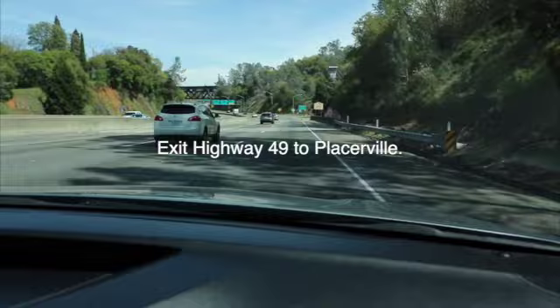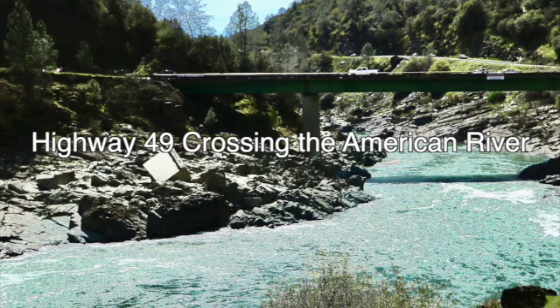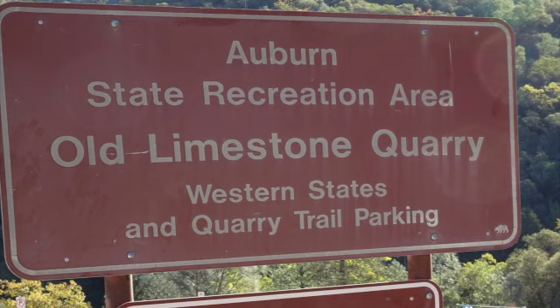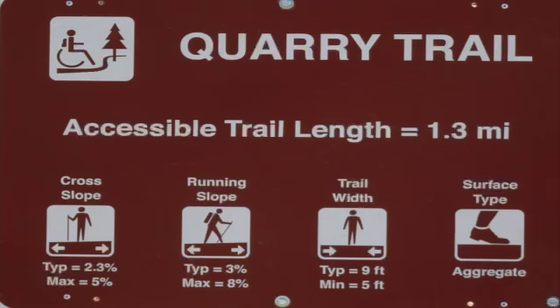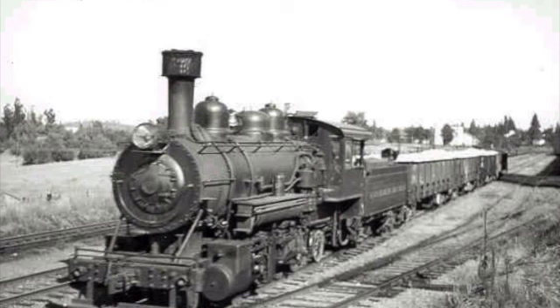Take Interstate 80 east to Auburn, exit onto Highway 49 heading south toward Placerville. Within a few miles, Highway 49 will dip and you'll take a sharp right turn over the bridge crossing the American River. On your right you'll see an old concrete bridge also crossing the river — that will be part of our tale later. Stay on Highway 49 and in about a quarter mile you'll see on your left the parking lot for the old limestone quarry. The parking fee is ten dollars, strictly enforced. Once parked, take the 1.3-mile quarry trail, which parallels the middle fork of the American River and was once a railroad spur.